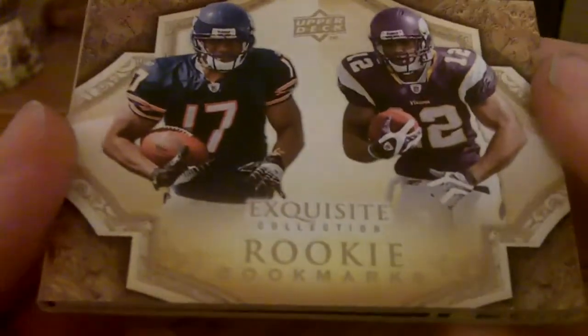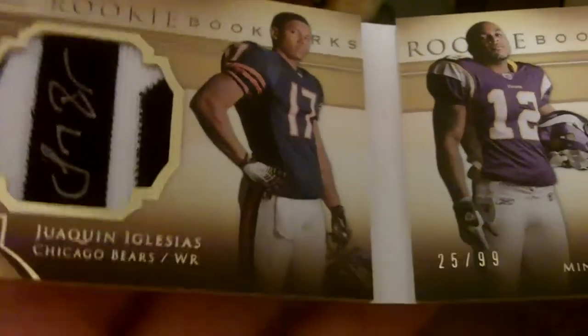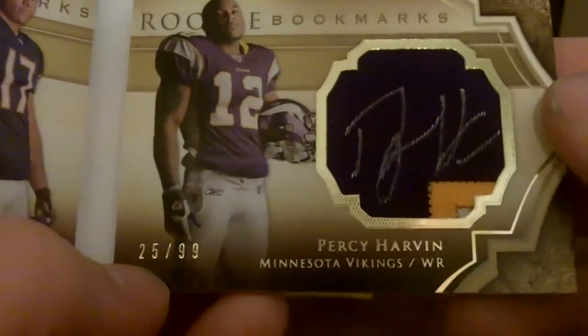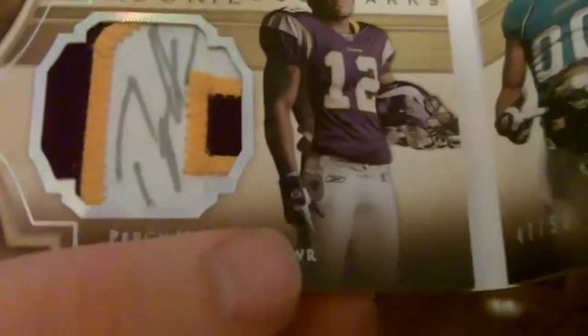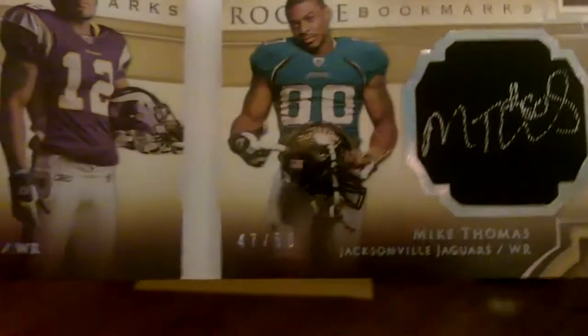I had about ten of these cards as redemptions and I was kind of worried that I wouldn't get them back because Upper Deck was having their issues, but thankfully I got them all back. Then the last two I have are Exquisite booklets. This one is Joaquin Iglesias and Percy — three-color patch auto, 25 of 99 — pretty sick. And then we got the Mike Thomas and Percy — that is a sick patch right there. Beautiful card, love it.